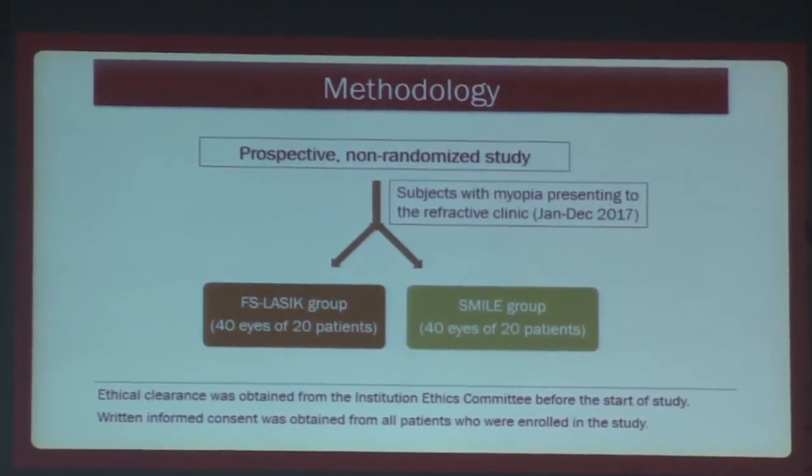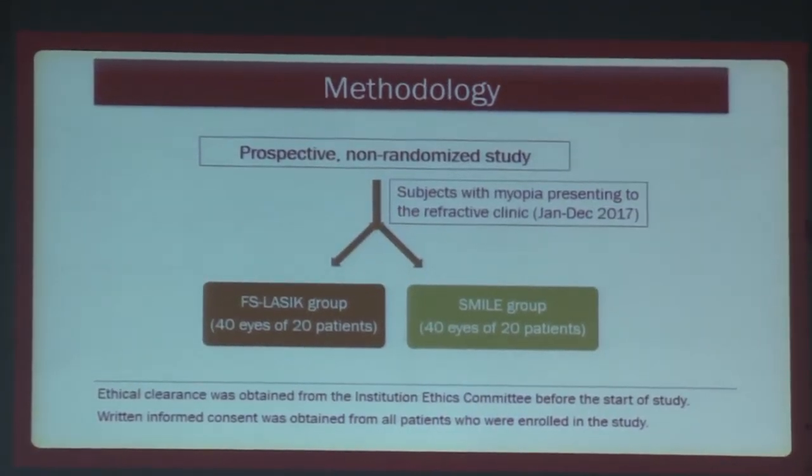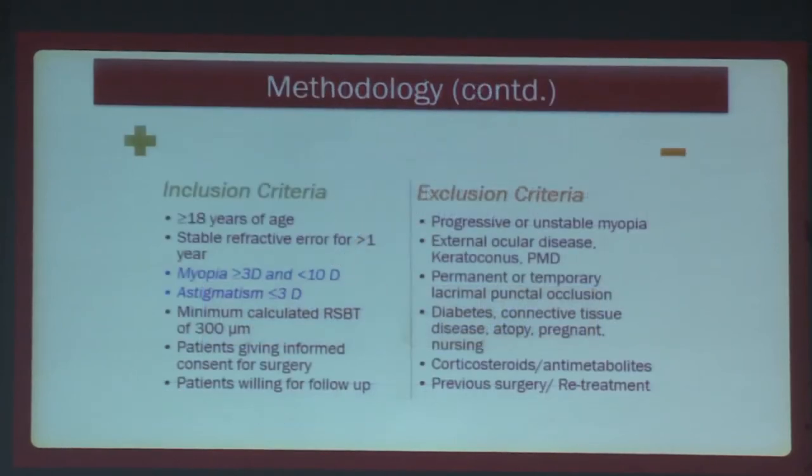It was a prospective, non-randomized study with subjects recruited during January to December 2017. Forty eyes of 20 patients were in each group, after due ethical clearance and written informed consent. We included only patients with moderate to high myopia, that is 3 to 10 diopters, astigmatism less than 3 diopters, and a minimum calculated residual stromal bed thickness of 300 microns.